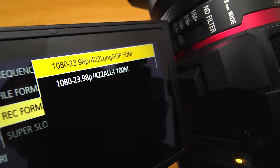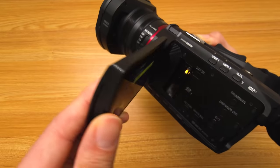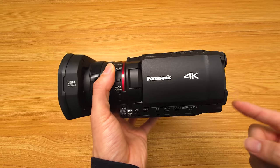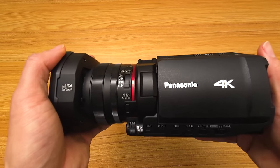This is the only camcorder in this price range that gives you 4:2:2 10-bit. You do not get 4:2:2 10-bit in any other camcorder below $2,000. You might get it with mirrorless cameras, but with camcorders, they don't give you 4:2:2 10-bit in 4K.